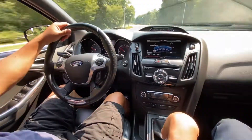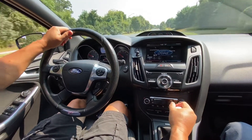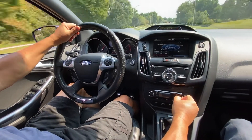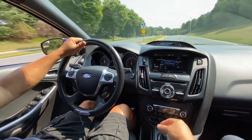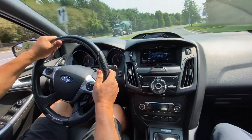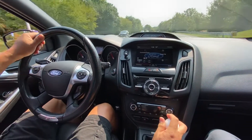Up ahead I'm going to put it into third gear and give you an idea of how it accelerates. So that one's 80 from 40 in like a few seconds. Fifth gear.